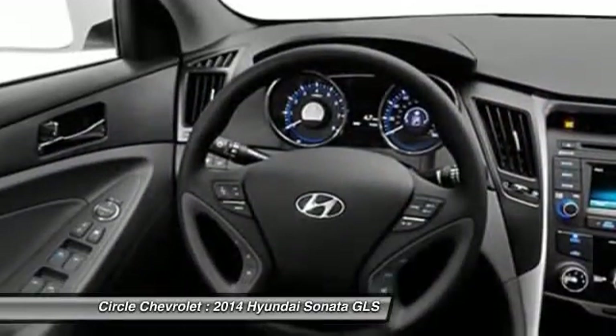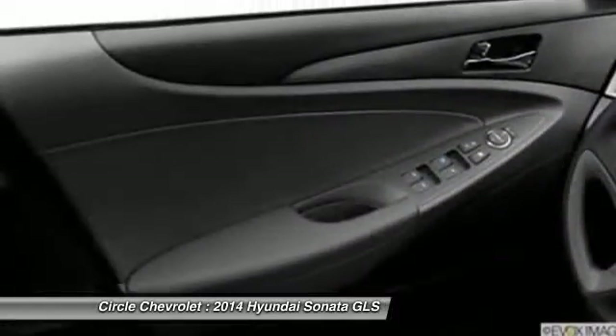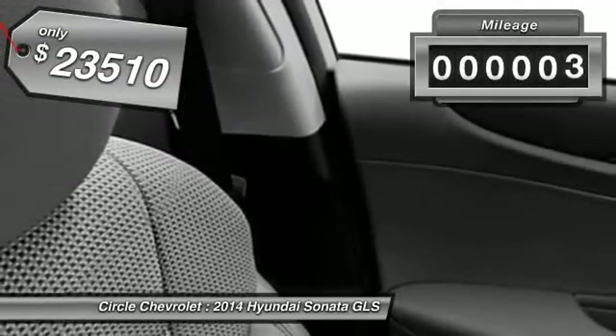Don't forget the exterior corrosion protection — a 14-step roto-dip system that provides unmatched protection for your Sonata — and is priced below $25,000. This vehicle has less than 100 miles.